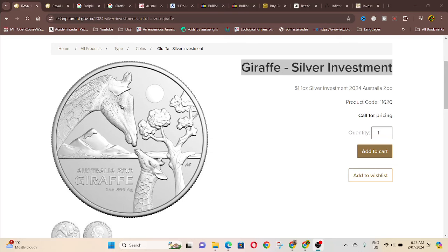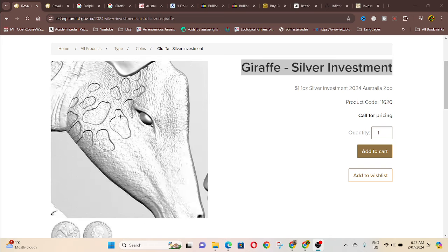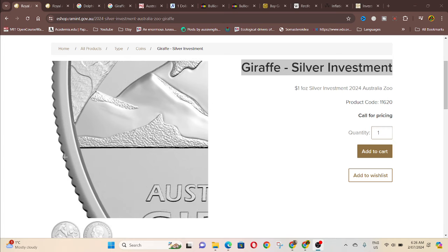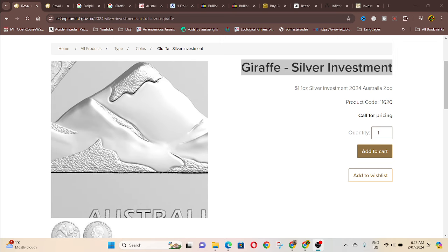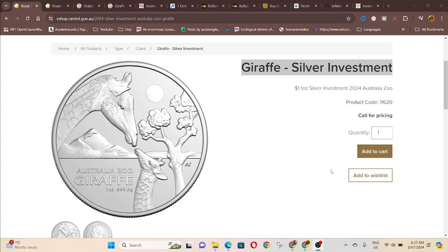Hello and welcome back to Goomardies Coins and Banknotes. In today's video we're looking at the new bullion coins that the Royal Australian Mint has issued. They did issue two types — we have the giraffe, and if you go to their website you can get a close-up; there are different species of giraffes. In the background looks like mountains or desert with snow on top. This commemorates the Australian Zoo.